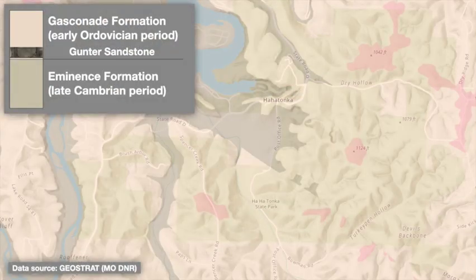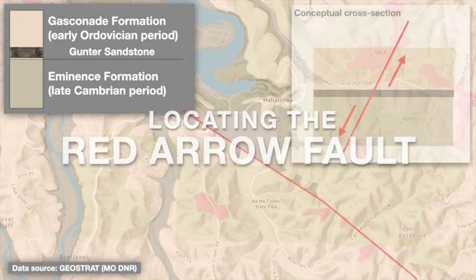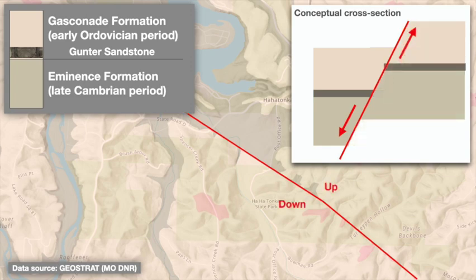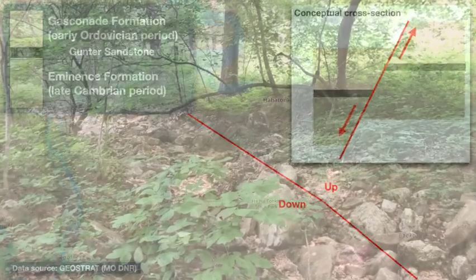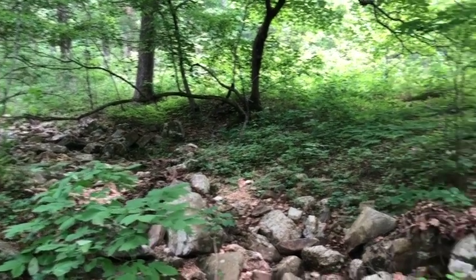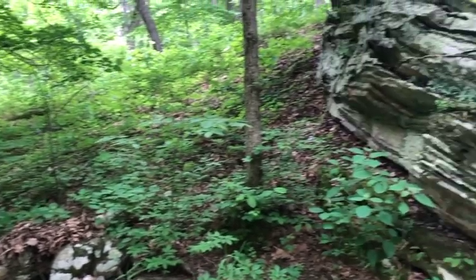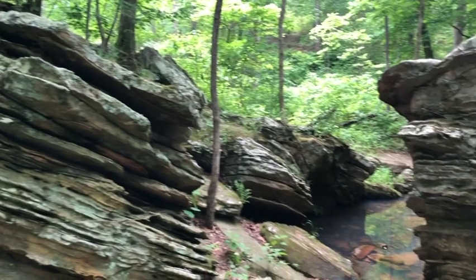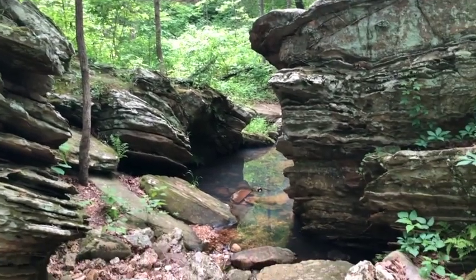Another way the Gunter Sandstone interacts with the Ha-Ha Tonka landscape relates to a geologic structure called the Red Arrow Fault. This is a planar feature along which the bedrock was broken and shifted, with the southwestern side of the fault dropping down relative to the northeastern side. Along the park's Turkey Pen Hollow Trail, the fault trace crosses the Gunter Sandstone numerous times, and because this rock is especially erosion resistant, it helps preserve evidence of the fault's movement and associated bedrock deformation.